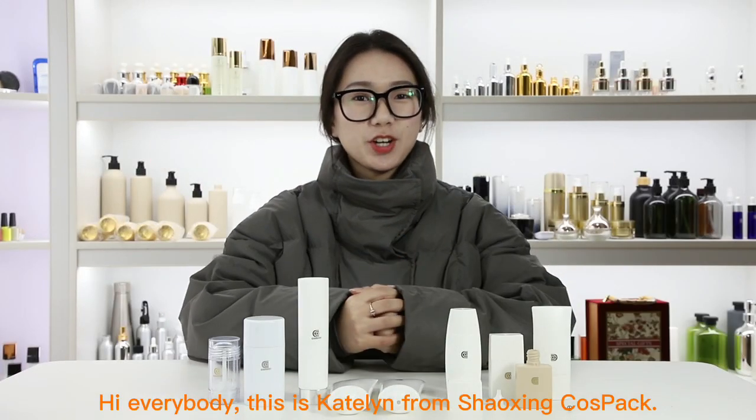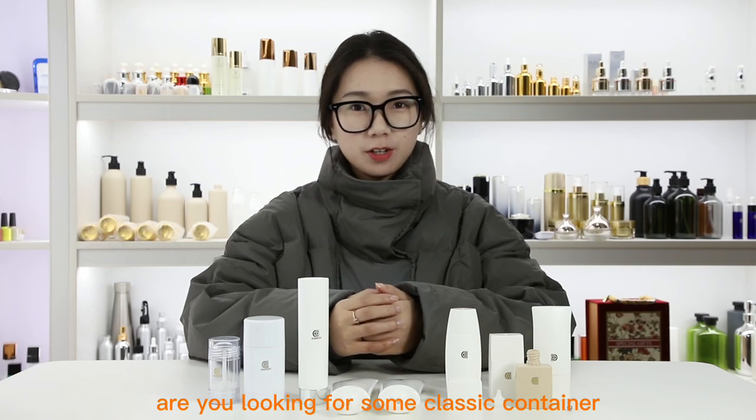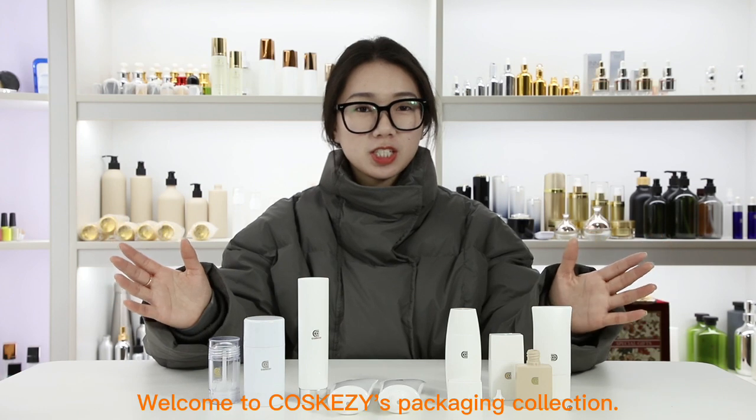Hi everybody, it's Katelyn from Shenzhen Cospack. Summer is a few months away. Are you looking for some classical containers for your sunblock products? Here comes solutions. Welcome to Cosk's packaging collection.